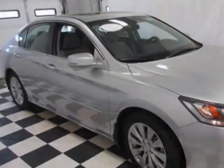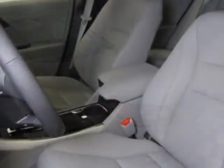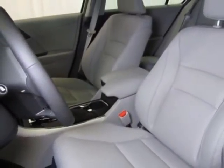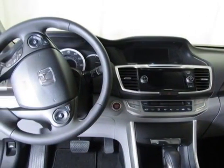This vehicle gets an estimated 18 miles per gallon in the city and an estimated 28 on the highway. This Accord boasts a 2.4 liter engine and has a CVT transmission.